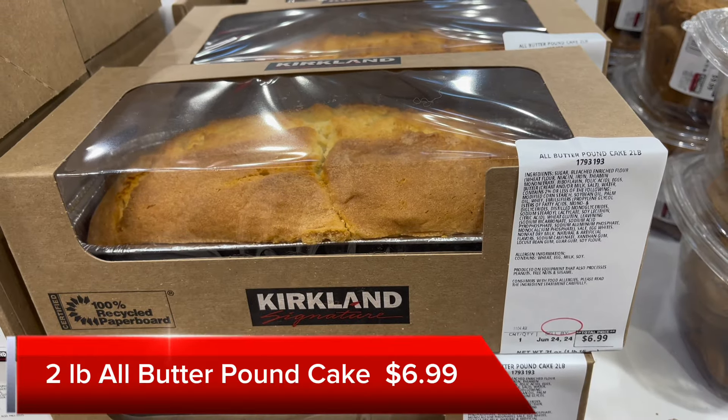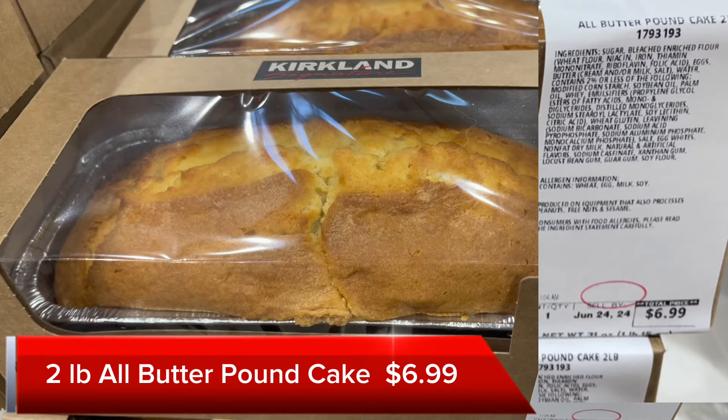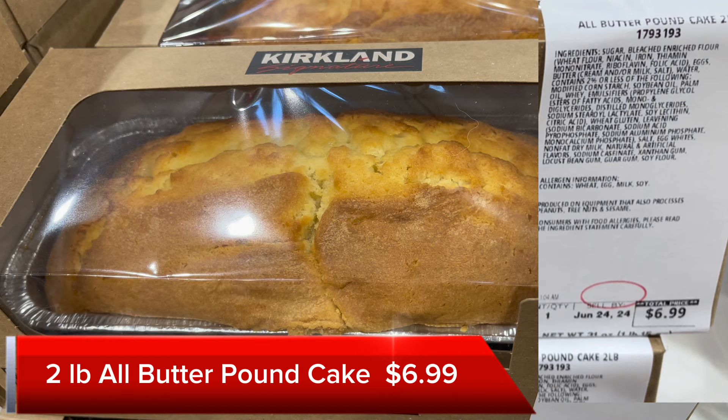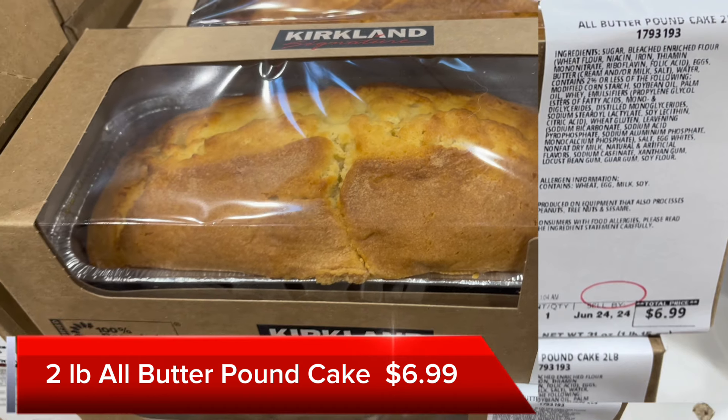Next is this 2-pound all-butter pound cake for $6.99. If you need this in one of your recipes, like a trifle or something, and you don't feel like making it, you can grab it here.